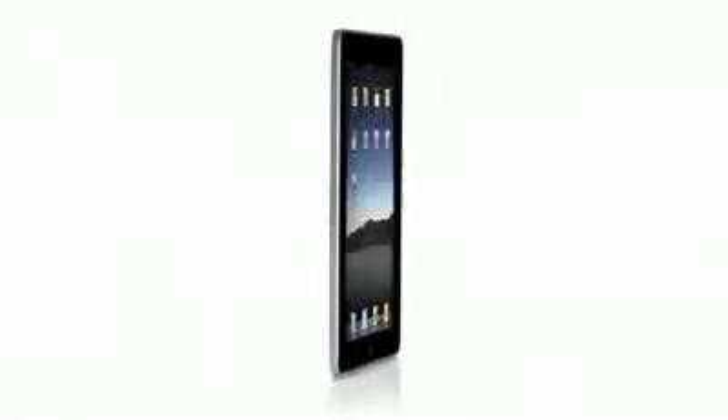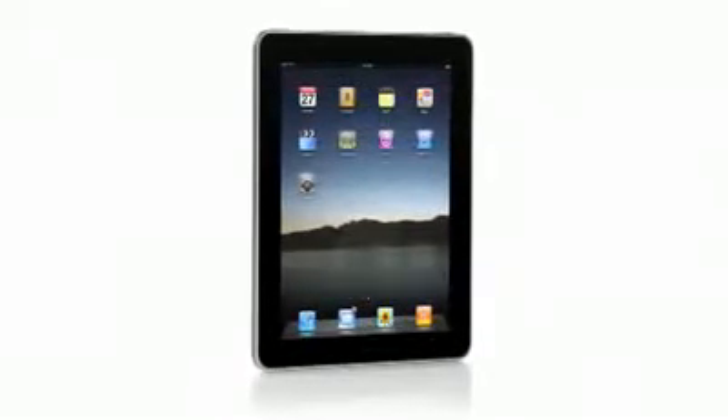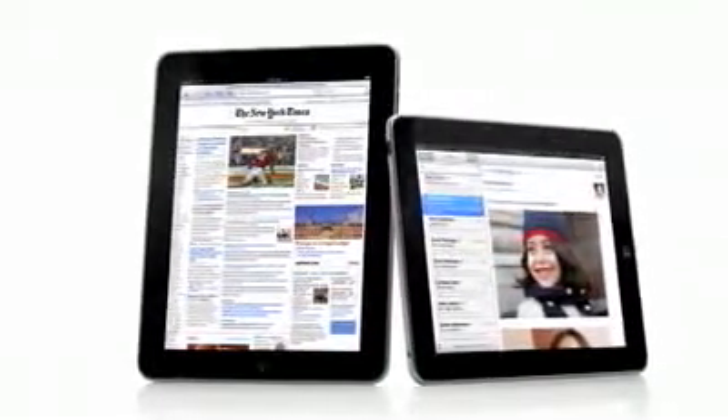One of the most important features we designed in the iPad was an affordable price. Usually when you get the brand new, latest technology, it starts at a high price and over time gets more affordable. We wanted to do it differently. We wanted to take all this advanced technology — hardware and software — and do everything we could to get it into the hands of as many people as possible, right from the start. The iPad starts at just $499. That's really exciting.